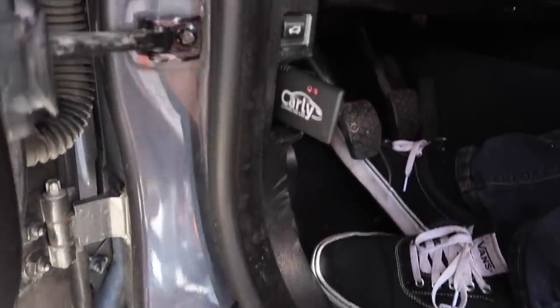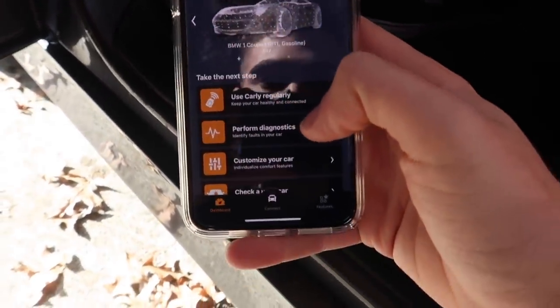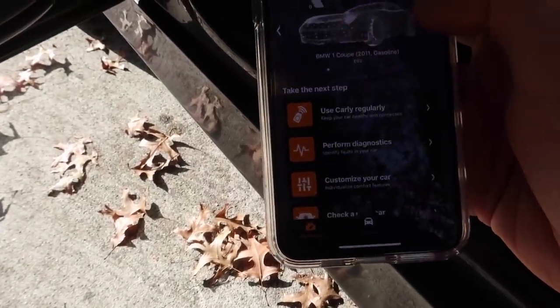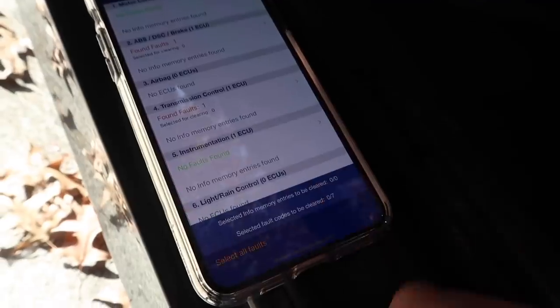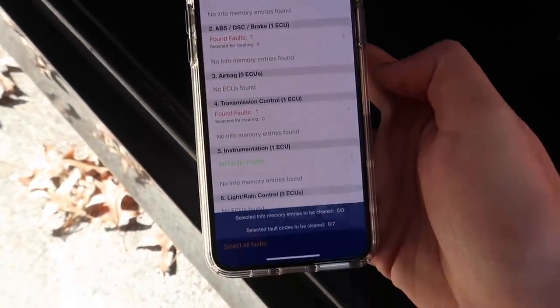Alright, so we went ahead and plugged in the new Carly adapter — this is the universal one, which is pretty cool. Let's go ahead and figure out what's going on here. By the way, this is not a sponsored video — they should sponsor it but they didn't. I'm always using Carly because I love them. Let's see if I have Jonathan's car saved here. He's gonna run a quick diagnostic. So far it's reading out seven codes — could be some minor stuff. It says no engine faults, so Carly is saying he doesn't have any engine faults, which checks out since there's no check engine light.